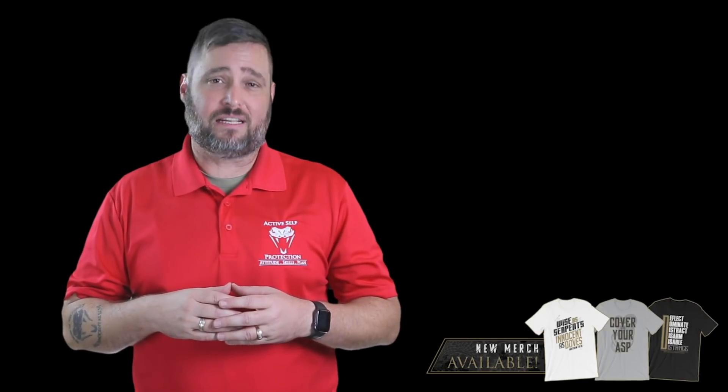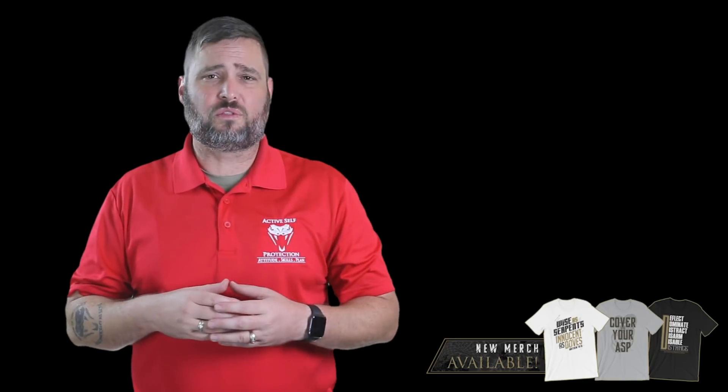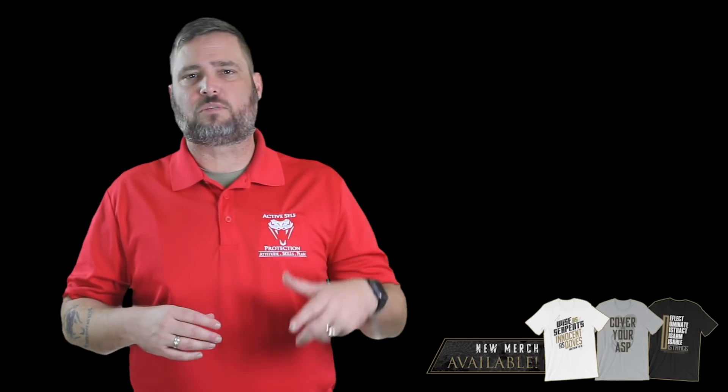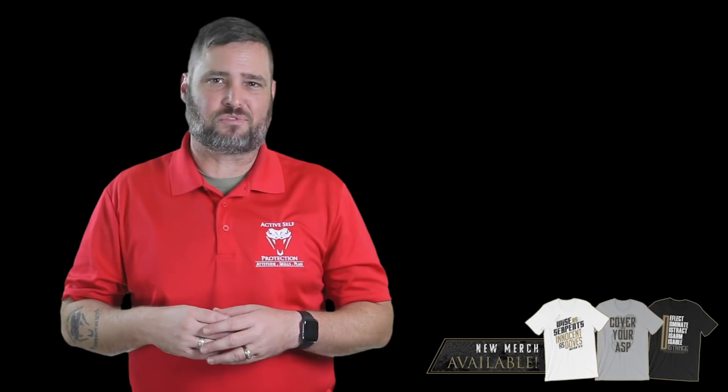When that guy had the car bumping over him, I bet he rethought his life choices. If you want to support the work we do here at Active Self Protection, one of the ways you can do that is by going and saying thanks to our sponsors. Hit the link in the description every time you see one, go to their social media and tell them thank you for supporting Active Self Protection.